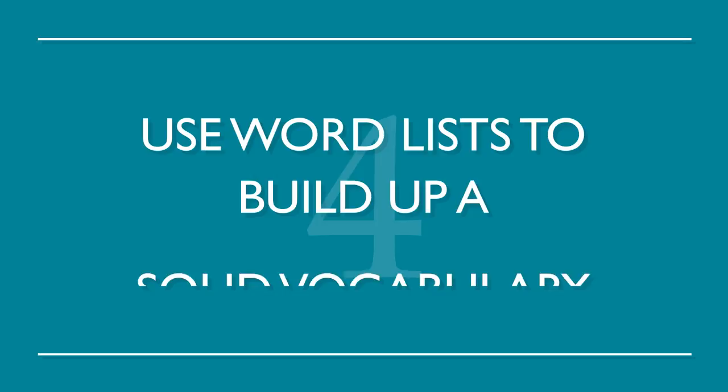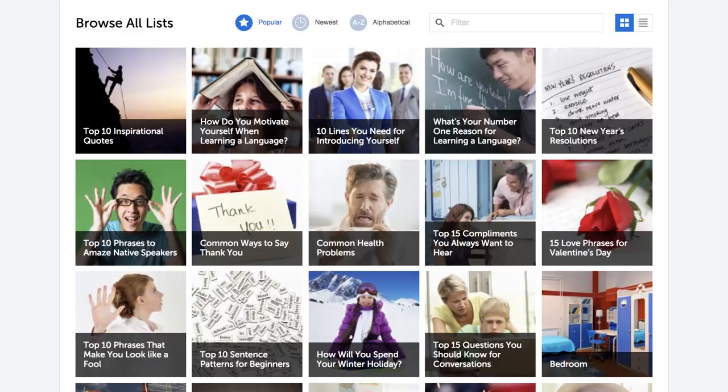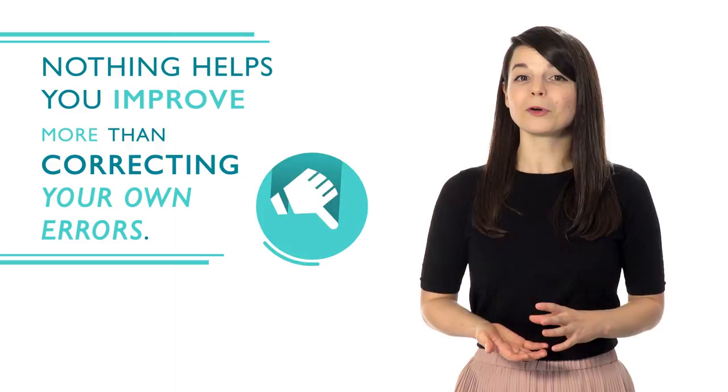Number four: use word lists to build up a solid vocabulary. This is a great way to build up your fluency one word at a time. We have all the word lists you need with a range of topics from food to love — choose whichever language you want to study and go. Number five: don't be afraid to make mistakes. Nothing helps you improve more than correcting your own errors. You're more likely to remember it correctly the next time around. Everyone makes mistakes — don't be afraid to learn from them.